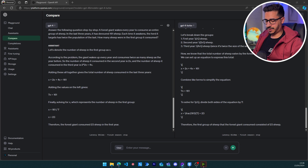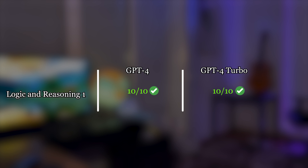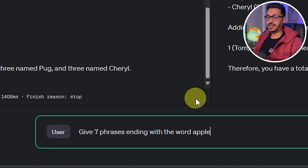Next is a logic question: 'I have a chicken named Tom, a chicken named Pug...' — basically I have seven chickens and one dog. How many chickens do I have? A lot of AI models actually cannot answer this. Both models have been able to detect that there are seven chickens and one dog, so both pass this test.